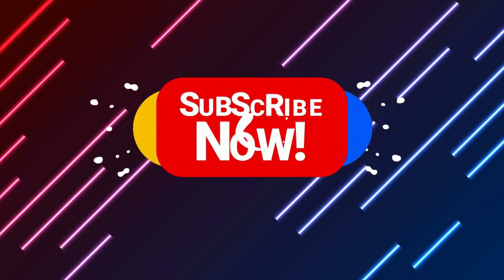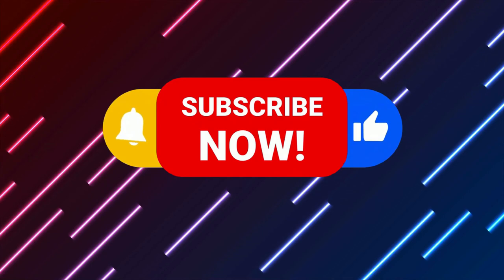Good luck to you and thanks for watching. See you then. Thank you.